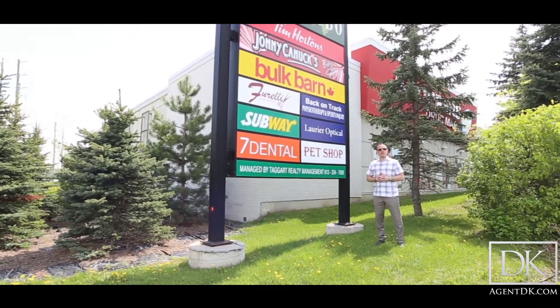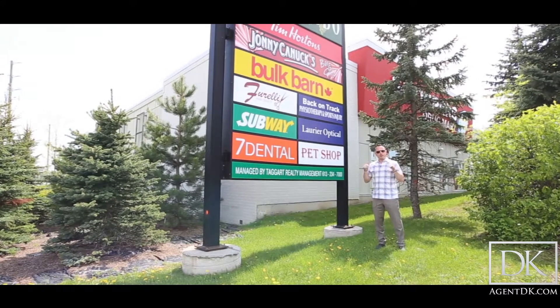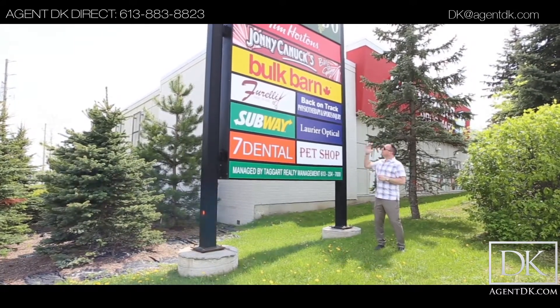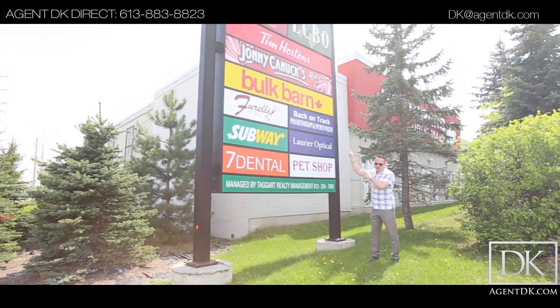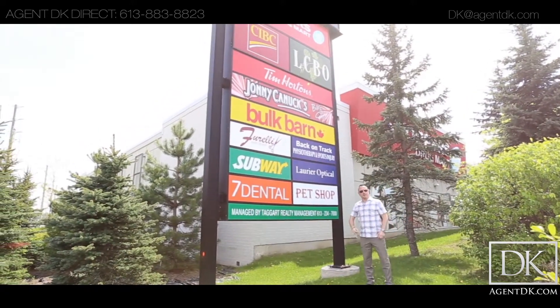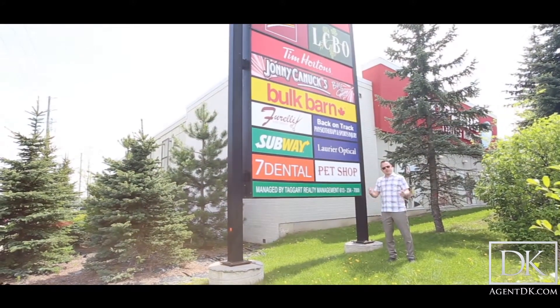What makes this condo stand out from the rest? You've got tons of choices in Ottawa for a condo, but we're right here in Finlay Creek and just a three-minute walk away you've got Shoppers Drug Mart, CIBC, LCBO, Tim Hortons for you coffee lovers, Bulk Barn, Johnny Canucks and so much more. This is again a three-minute walk away — excellent location right here in Finlay Creek.